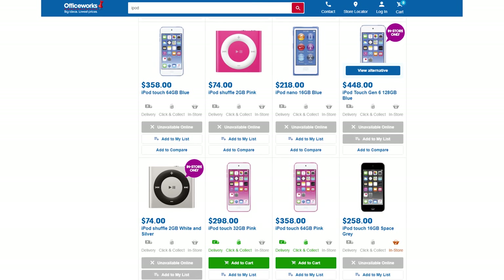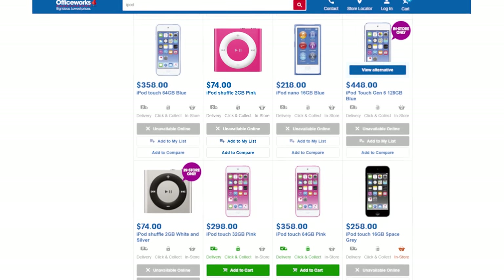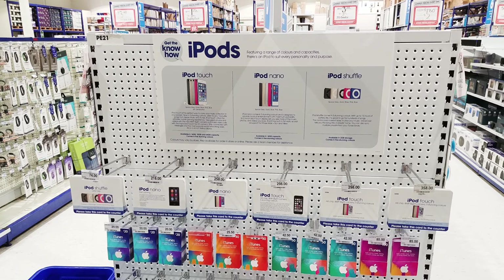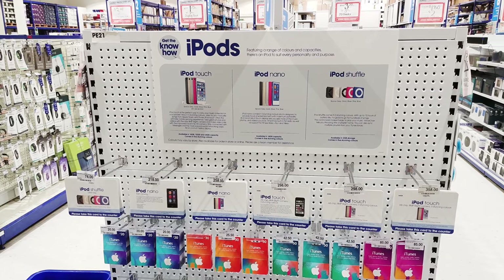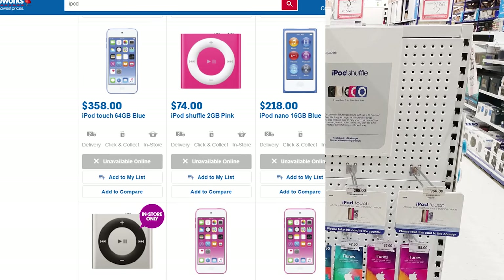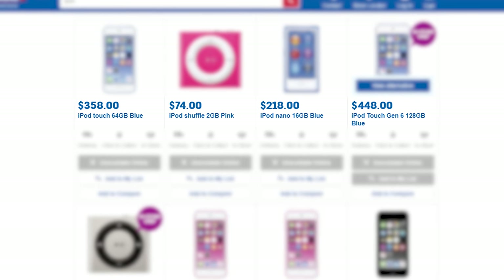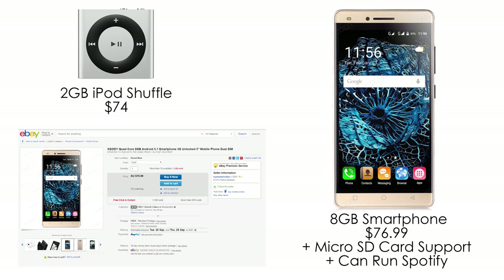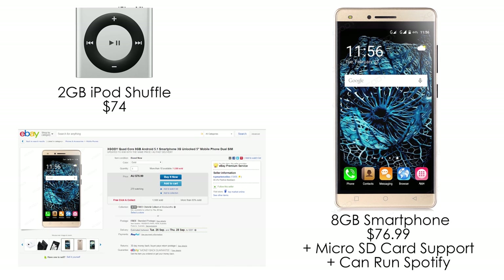On a trip to Officeworks, I asked what iPods they had in stock. It turns out you could still buy a current generation 2GB iPod Shuffle for $74. Now that's a crazy price. In fact, you could also buy basically every type of iPod except the Classic, which was discontinued a few years ago. It was clear that they were phasing them out — there were none on display and you had to ask to see them in person. The main problem is that the iPods you can still buy are crazy expensive for what they do. For instance, you could easily buy a usable Android smartphone with expandable storage and the ability to run Spotify for around the same price as a 2GB iPod Shuffle at $74.